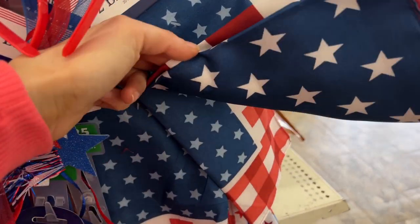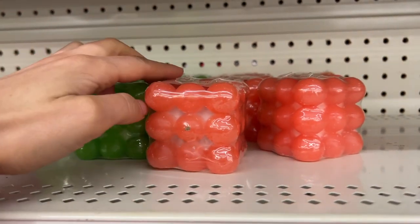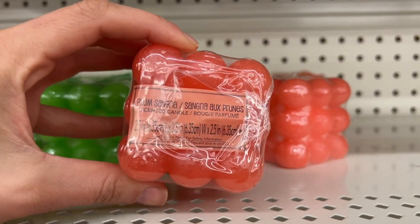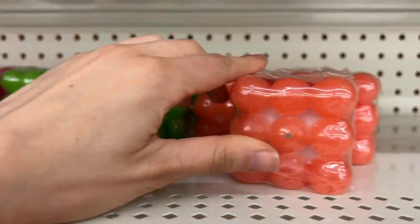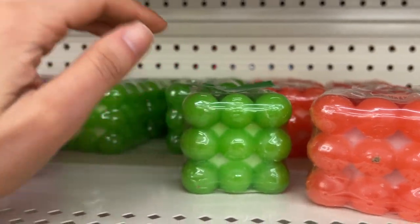Some more bandanas. And then I found new summer colors in the bubble candles — so cute. They had orange, green, and pink. To me these are just too cute to light, so I just have them as decor.